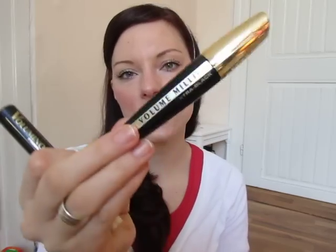The L'Oreal Volume Millionizing mascara really does millionize the lashes for me, but my lashes actually look even shorter with it, which is quite funny. So I only use it together with another mascara for added volume.